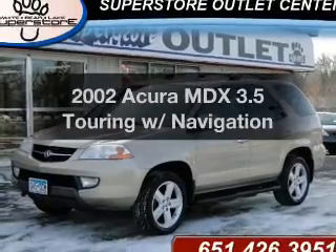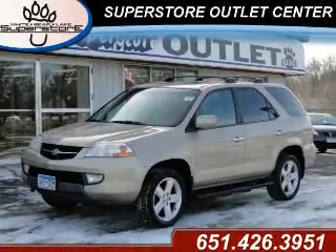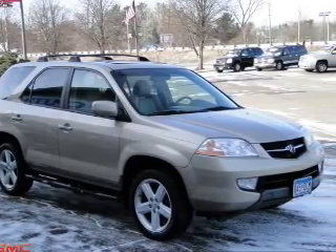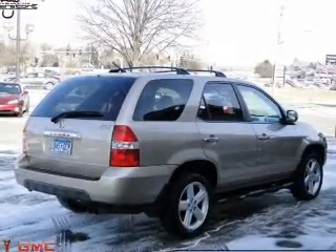Presenting the 2002 Acura MDX — everything you need under one roof with this great vehicle. With a solid six cylinder engine driven by a five speed automatic transmission.